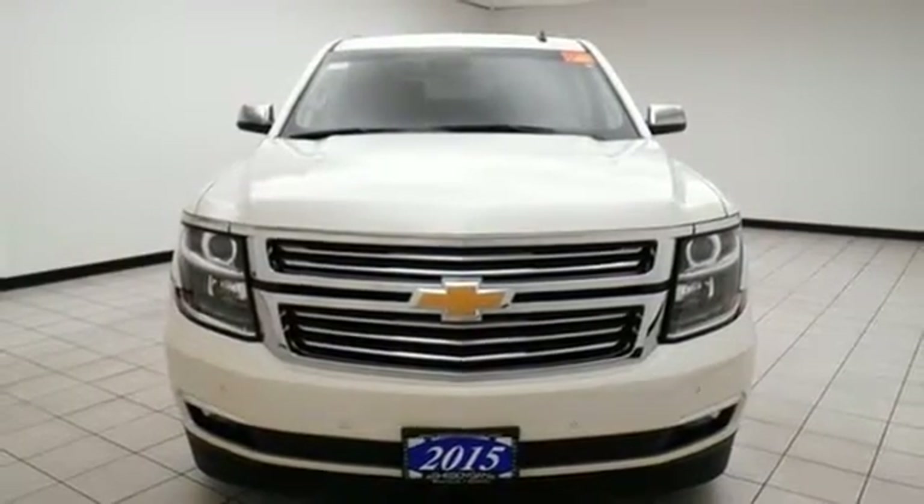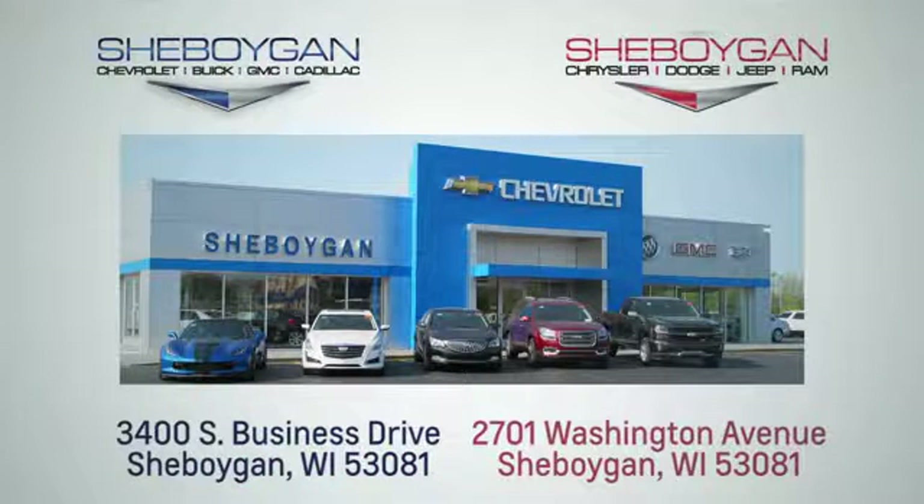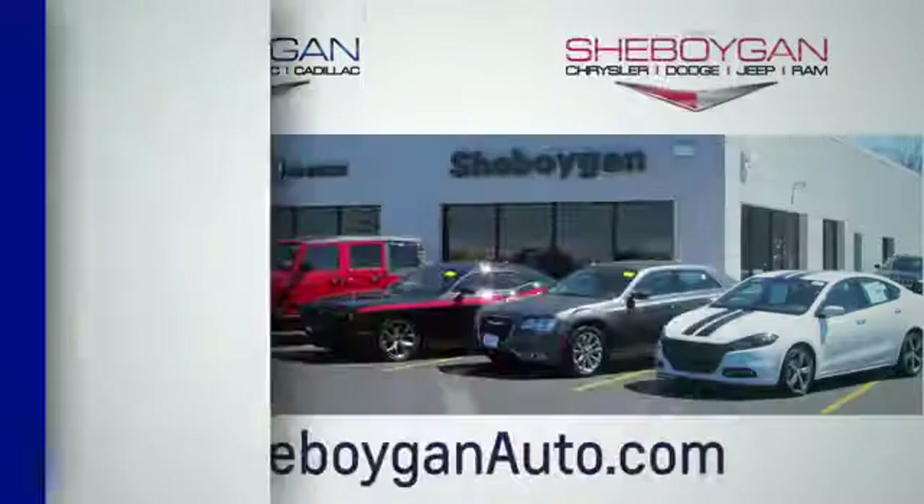Stop in today. Choose Sheboygan Auto. We are conveniently located at 3400 South Business Drive or at 2701 Washington Avenue in Sheboygan, Wisconsin. Sheboyganautos.com